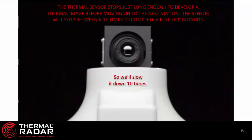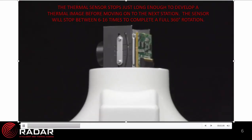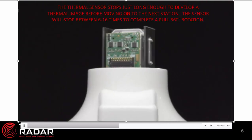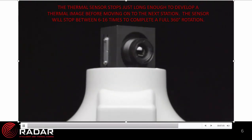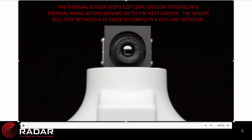In the previous video we were showing the real-time speed of a thermal radar as it rotates. I'd like to show you the slow-motion look of what thermal radar is actually doing when it rotates. In this video you'll notice that we're actually bringing the thermal sensor to a complete stop in each field of view, so that we can take a very crisp and clear image so that proper analytics can be done.